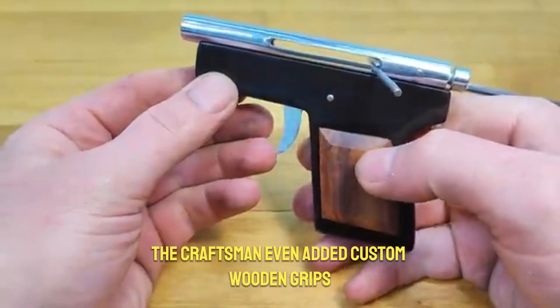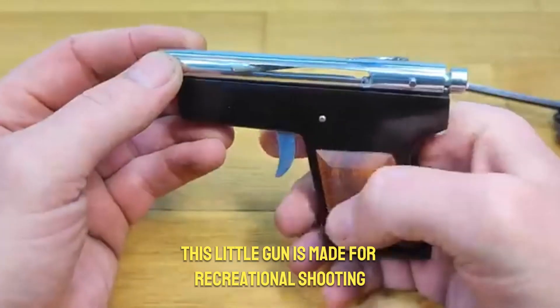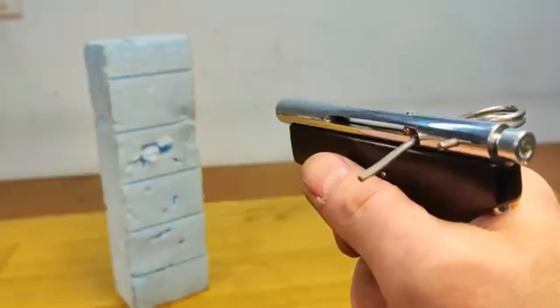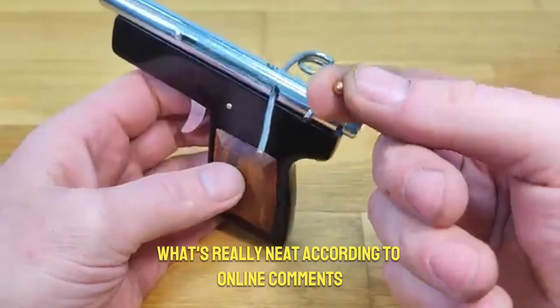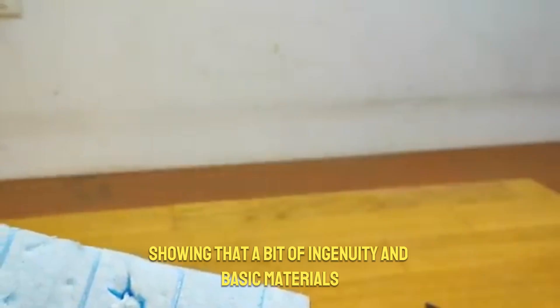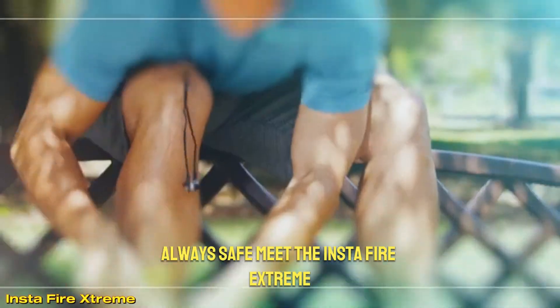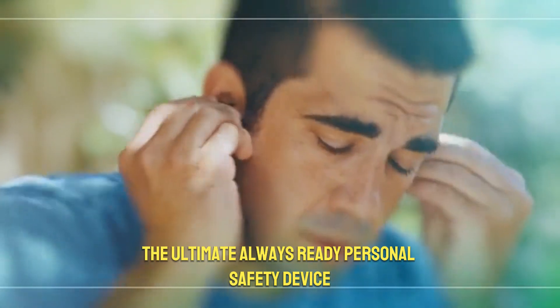For a comfy hold, the craftsman even added custom wooden grips. This little gun is made for recreational shooting, making it a fantastic project for anyone who loves to tinker and experiment. It's also a cool piece for collectors looking for something truly out of the ordinary. According to online comments, what's really neat is how simple it is to build — you don't need expensive tools like a welder. A bit of ingenuity and basic materials can create something truly awesome.